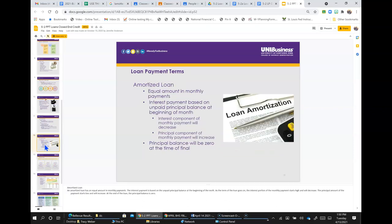An amortized loan has equal monthly payments. The interest payment is based on the unpaid principal balance at the beginning of the month. As the term of the loan goes on, the interest portion of the monthly payments starts high and will decrease, while the principal amount of the payment starts low and will increase. At the end of the loan, the principal balance is zero.